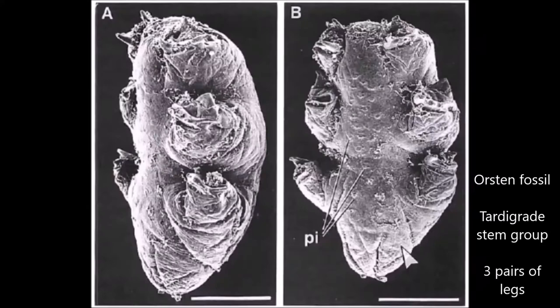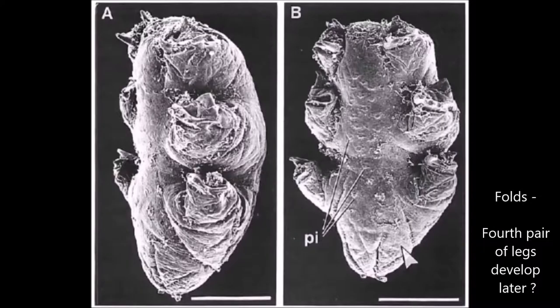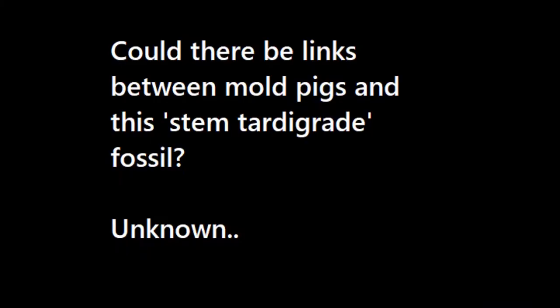You might remember, if you've seen my tardigrade fossil video, that there's this really weird Cambrian-type fossil of something that's very clearly tardigrade-related, but it's considered to be a stem group and maybe a larval stage. It only has three pairs of legs, but one of them has these folds which could show that the fourth pair of legs develops later on. So I wonder where Moldpigs might fit in with that, and where they sit on the evolutionary tree.